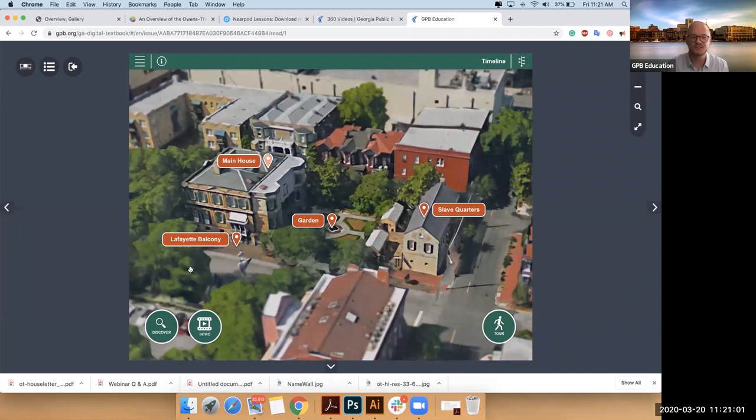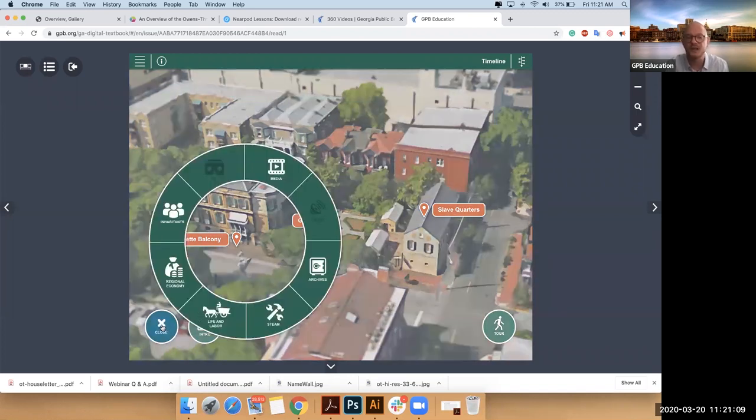A button you'll see consistently at the bottom left is the discover button — we call this the discover wheel. If you click there, it'll open all sorts of really cool tools. We tried to make sure there were places you could go at any time in any way. So there are really three different ways you can move around, and the discover wheel is one of them.